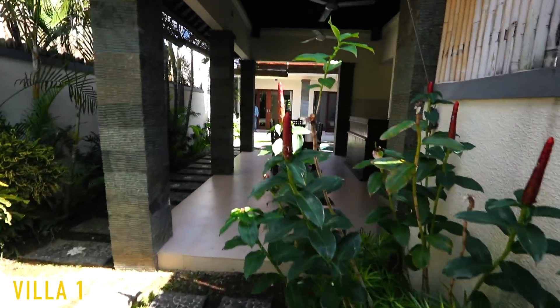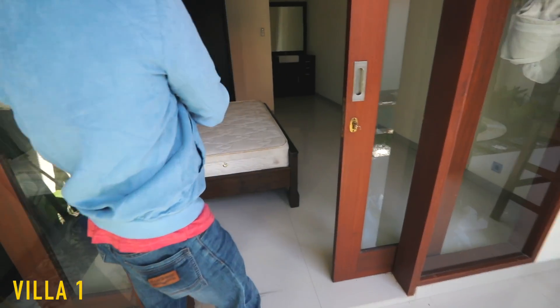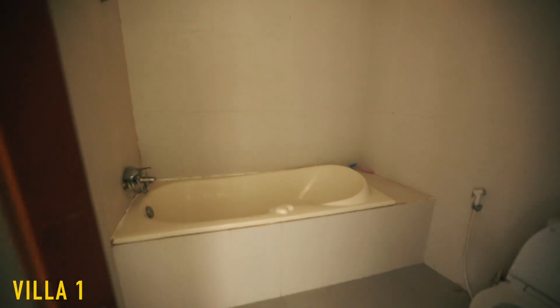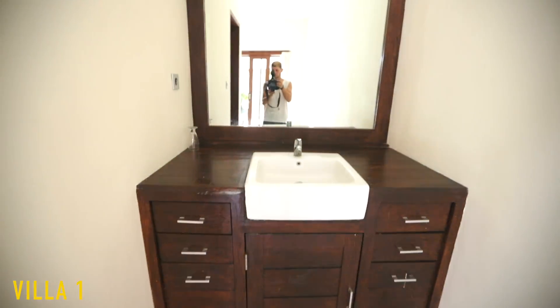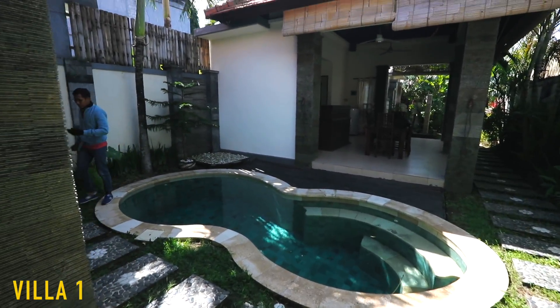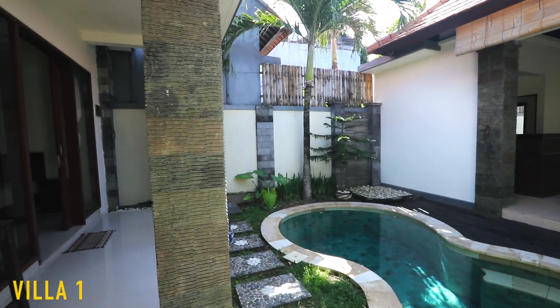This is the dining area. Right there is a bathroom, a little sink, and this would be the master suite, I believe. This is a two-bedroom villa, so we're going to head over to the next room. How much is this one? $115 million rupiah for the year.